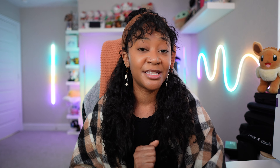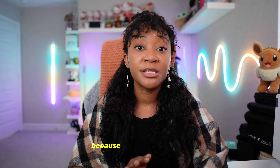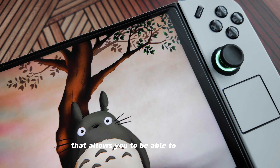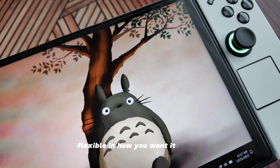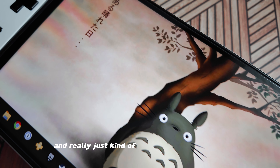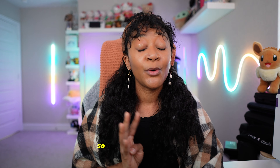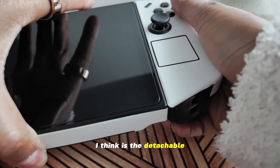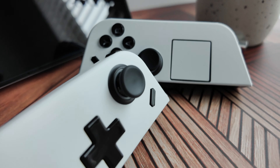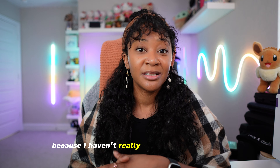The third cool thing is the customization options. Because it is a Windows PC, that allows you to be super flexible in how you want it to look — you can use your own wallpapers, your own backgrounds, and really create your own perfect little vibe. The fourth cool thing is the detachable controllers. While I'm not much of a tabletop player myself, I appreciate having the option, and I think it's cool because I haven't really seen it since the Switch.